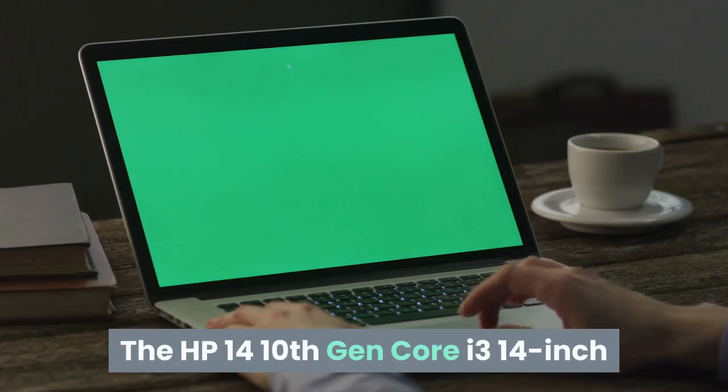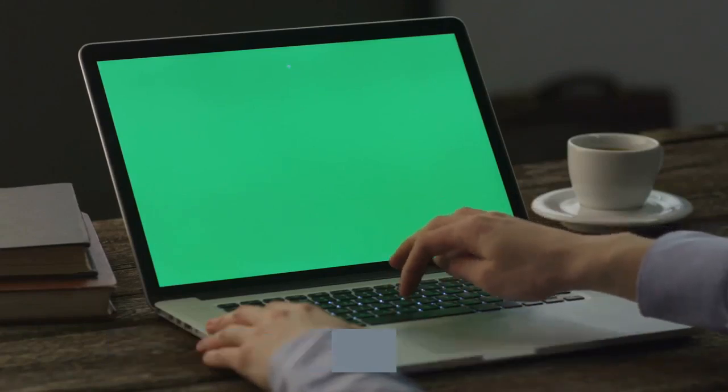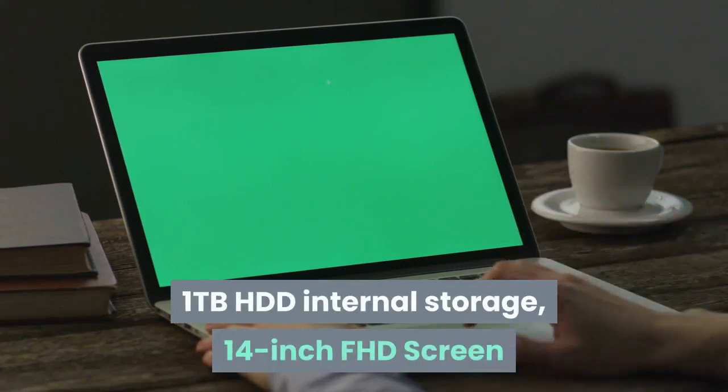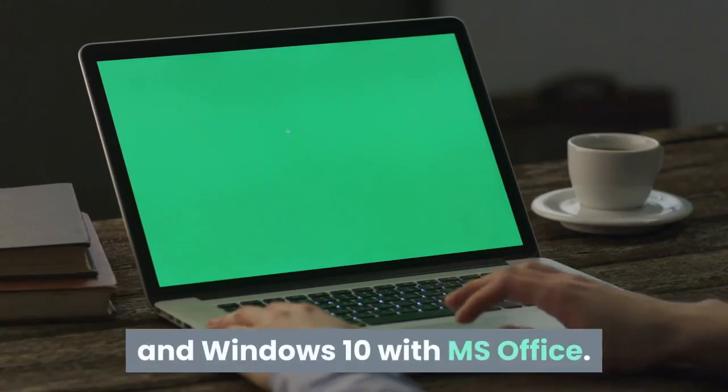The HP 14 10th Gen Core i3 14-inch laptop comes with 4G LTE, 8GB RAM, 1TB HDD internal storage, a 14-inch FHD screen, and Windows 10 with MS Office.